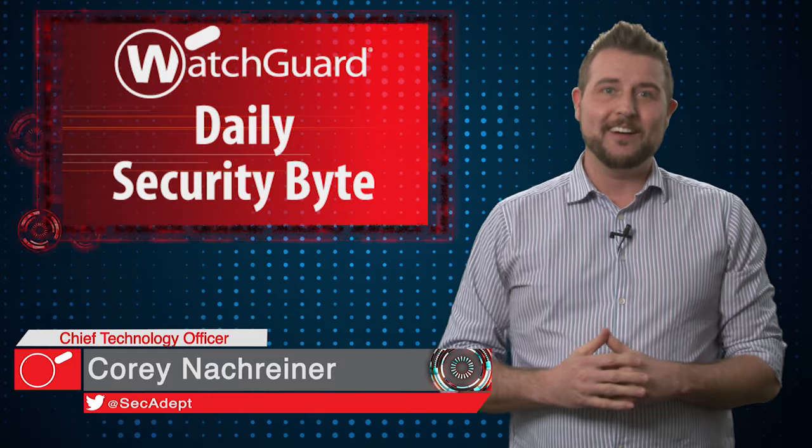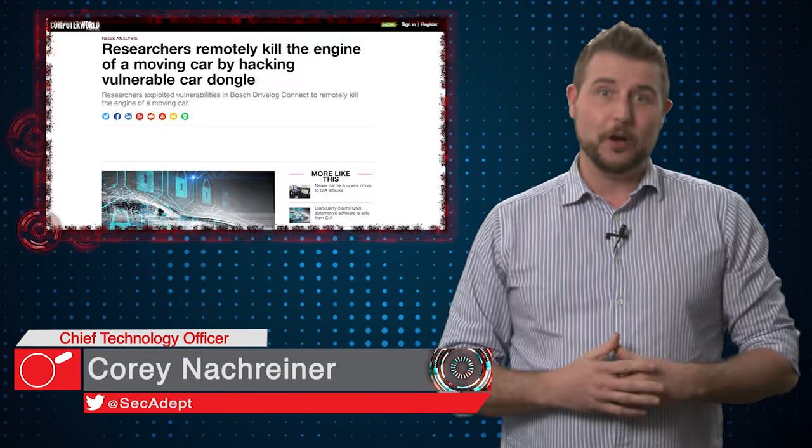Welcome to WatchGuard's Daily Security Byte, I'm Cory Knottgriner. Today I talk about two car-related hacks.